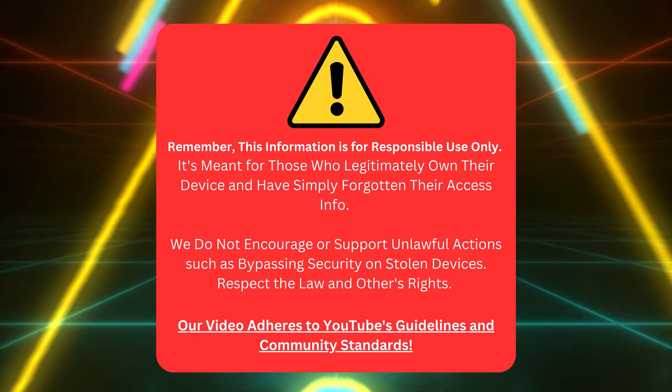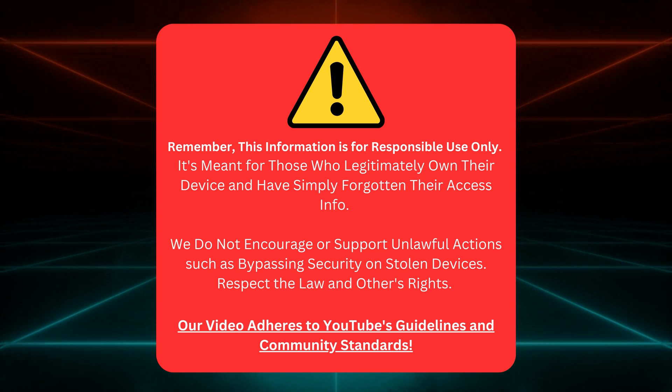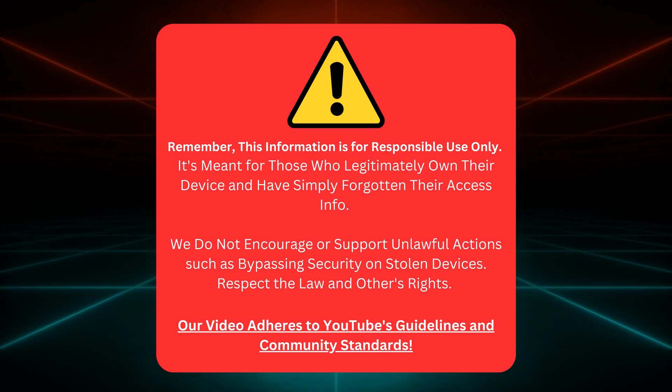Quick heads up before we continue. I'm here to help those who own their gadgets but forgot their login details. No funny business or illegal stuff here. Let's keep it clean and stick to YouTube's rules. Awesome, let's dive back in.